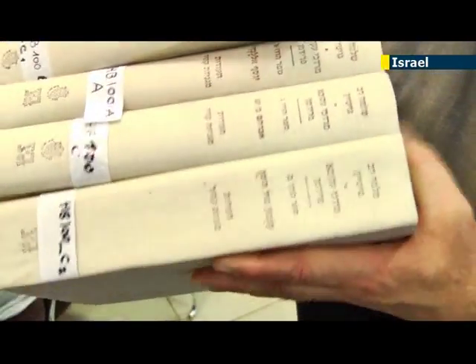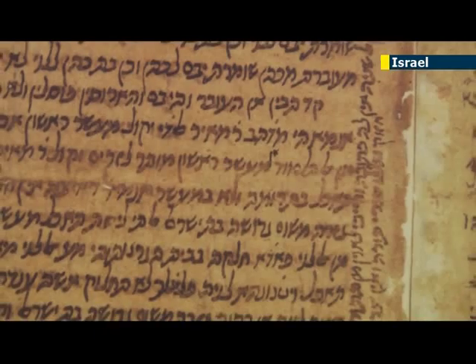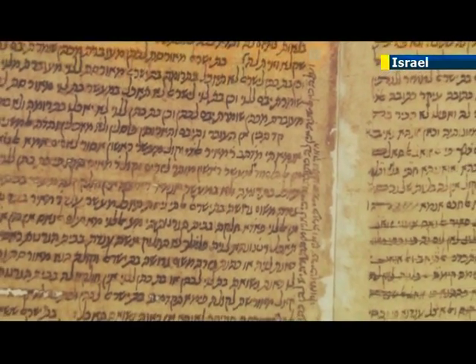Dr. Jakub Schrecki and his son Dr. Roni Schrecki have brought together their deep knowledge in Jewish history and computer science to change the way researchers will be able to access information about one of the most precious findings in the history of the Jews in the 20th century.